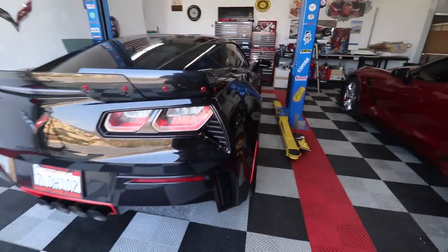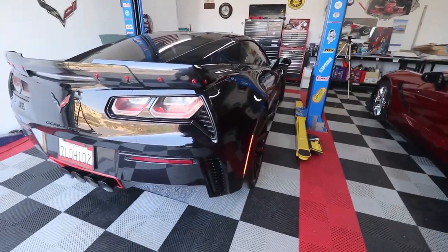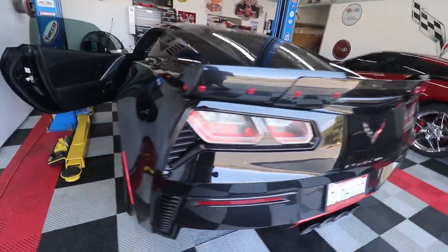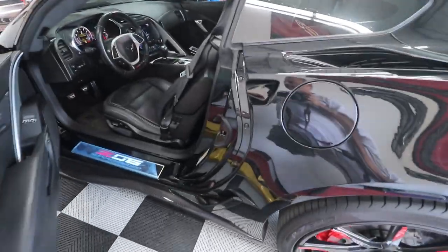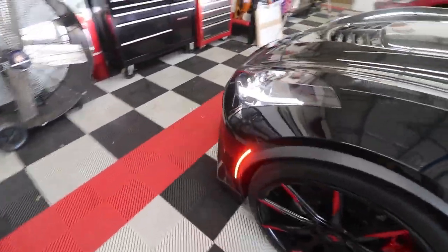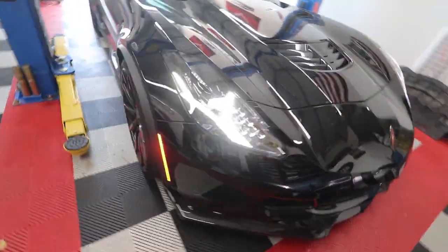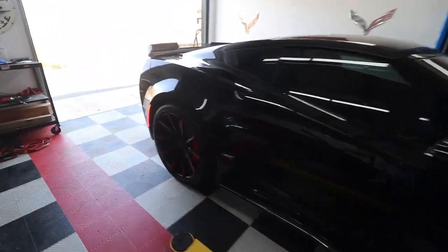The car is now running. You can see the side marker light is working, as well as the rear taillights. The other side marker light is working too. Sneaking around to the front — you can see the headlights and the side markers, everything is working. Now if you remember from the earlier video, the lights would have already gone out by now.